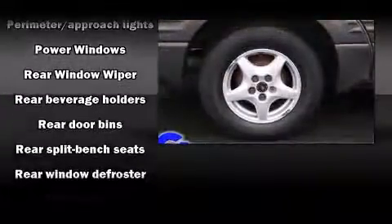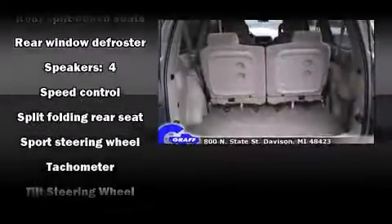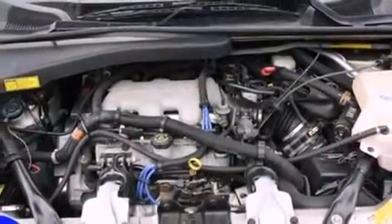Passenger security is always assured thanks to various safety features such as dual front-impact airbags, front-side impact airbags, ignition disabling, and ABS brakes.